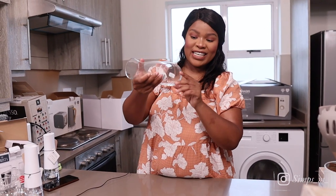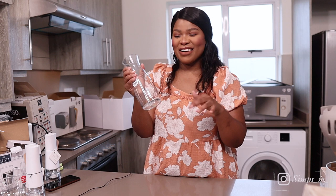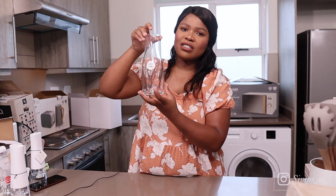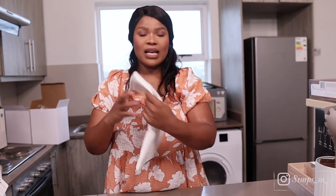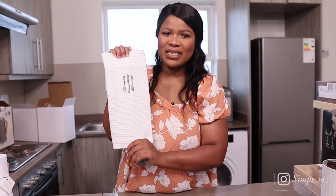The next thing I got is this carafe — correct me below if I'm saying it wrong. This was 42 rands. I got it because I thought it was cute and I could do infused water with cucumber — it would look very nice and aesthetically pleasing. I only got one.